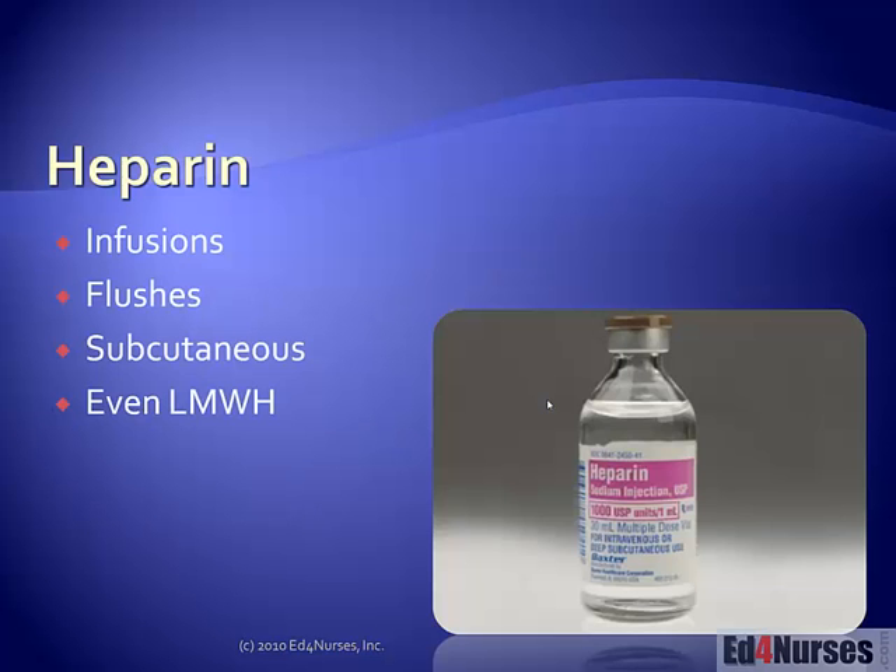Heparin induced thrombocytopenia, and thrombocytopenia in general, is a collection of conditions that cause the platelet count to decrease. There are a lot of different ways that platelets can become activated and depleted in the clotting process. Most commonly that's going to be the result of pre-existing conditions such as sepsis, trauma, or surgery. But approximately 5% of patients that receive heparin will develop an immune response that activates platelets causing life-threatening clotting and occasional bleeding. This is what's called heparin induced thrombocytopenia.